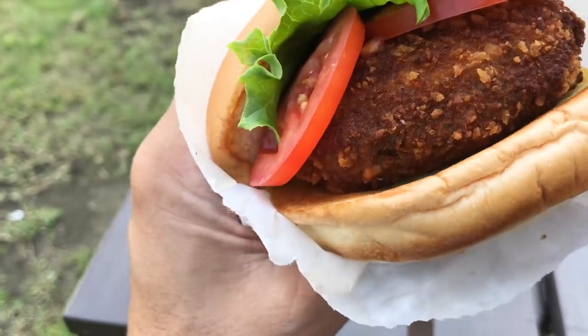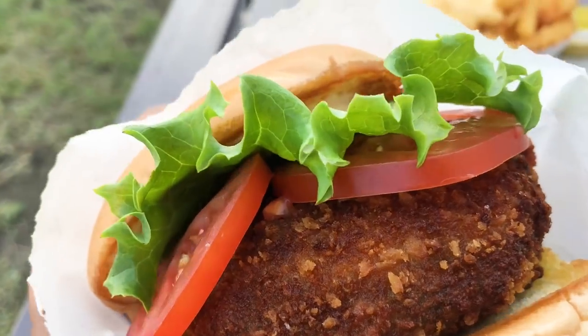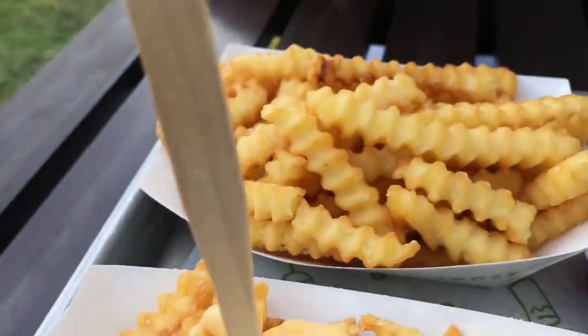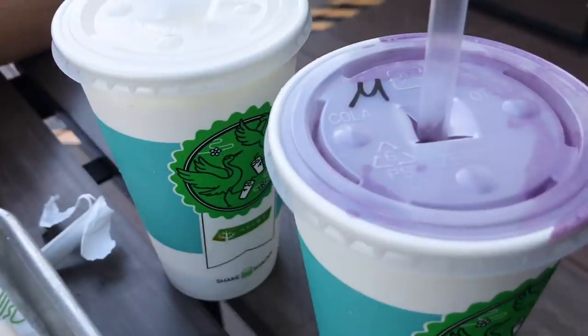That's my shrimp burger. This is the vegetarian burger — I've tried this once before and it's actually really yummy. And then that is the regular cheese fries, regular fries, ketchup, mustard. How's your burger? Good.